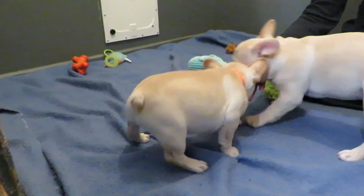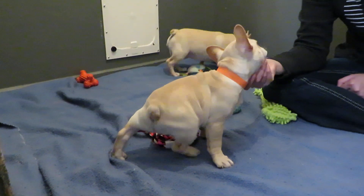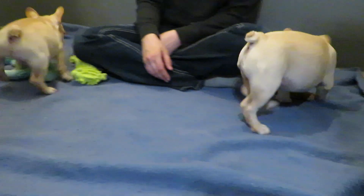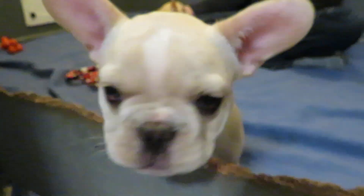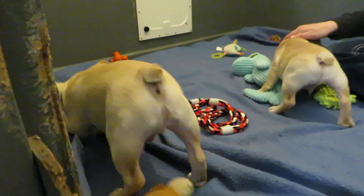They both have updated pictures on the website if you want to see them up close and personal. There's also the 24-7 live cameras so you can watch them. They're in the same pen. The Kenya baby has an orange collar on so you can tell them apart from his brother.